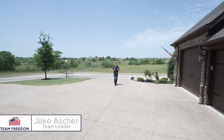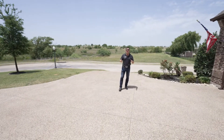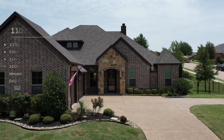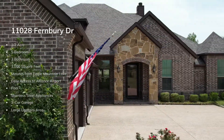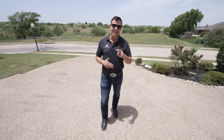Hey everyone, Jake Asher, Team Freedom Real Estate, your DFW Real Estate professional. Today we're on the outskirts of Fort Worth, Texas on a half-acre, five-bed, three-bath with beautiful outdoor entertaining and pool. We are minutes from Eagle Mountain Lake. Let's take a look.